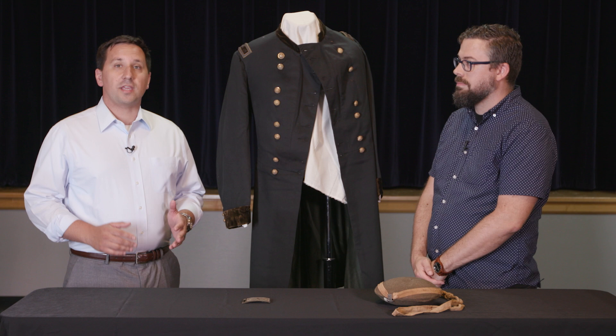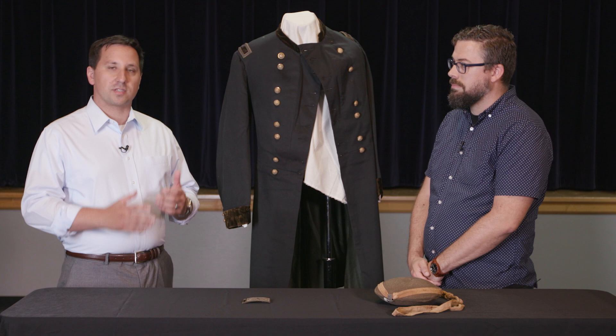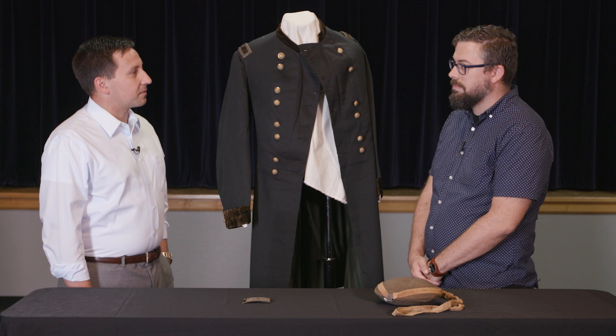Today we're here doing an out-of-the-vault episode. This is our chance on the Digest to go to a museum and give them the opportunity to pull some stuff out of storage that they don't normally get to show — items not part of their normal collection, but still of historical significance. I'm here today with Kevin Moore, the Curator of Artifacts.